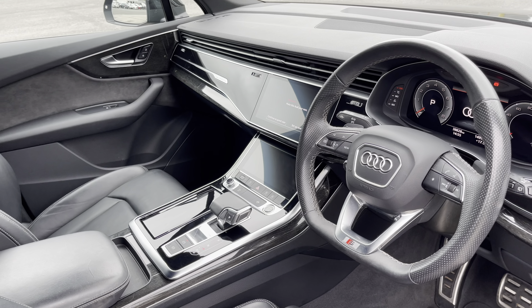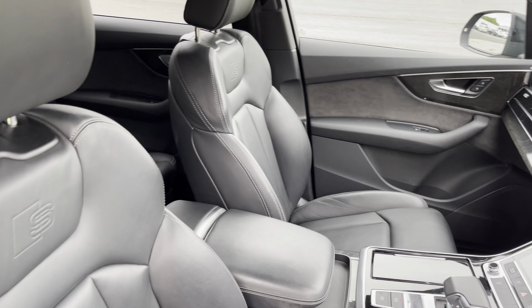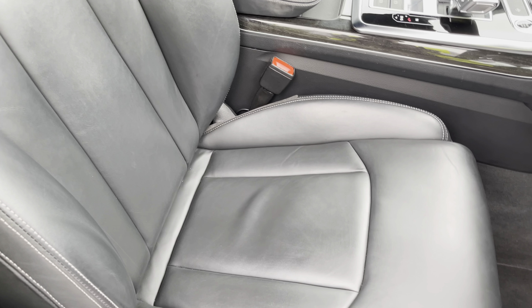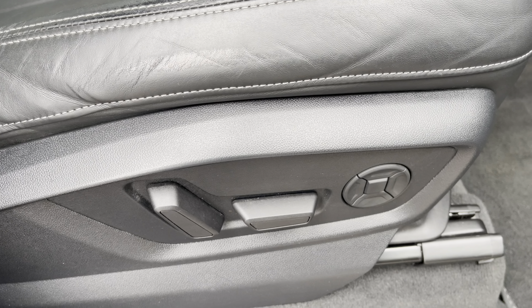In the front you'll find a flat bottom 3-spoke leather multifunction steering wheel and grey polished oak inlays. There are Valcona leather upholstered front support seats which are not only plush but also really comfortable and supportive, especially on long journeys. They're electrically adjustable and include four-way electric lumbar support as well as memory function for the driver's seat.